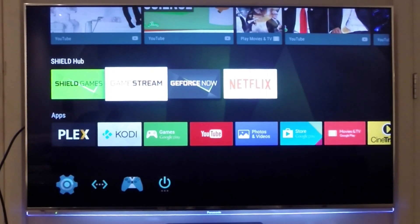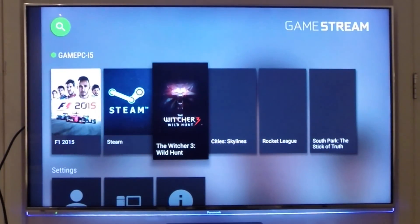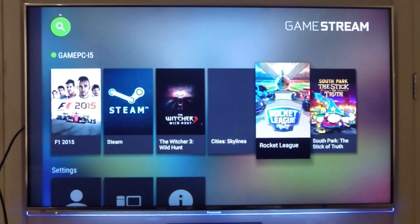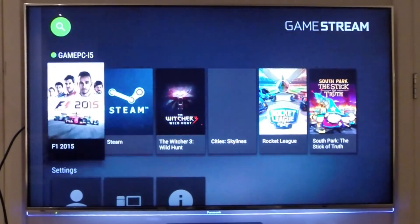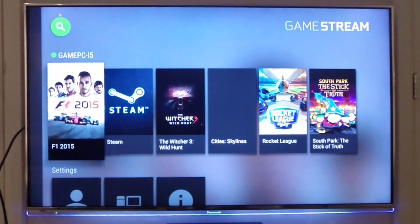Besides the GeForce Now cloud gaming service, you also have the possibility to game stream from your own gaming machine. If we open this app you can see all the games installed on your gaming computer. The service only works if you have an Nvidia GeForce GPU, and not all games are supported, but the input lag is almost none if you have a gigabit Ethernet connection inside your home. It's a really nice console-like gaming experience.